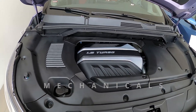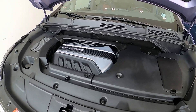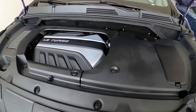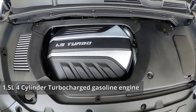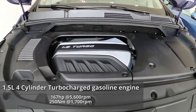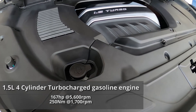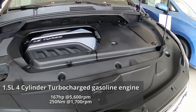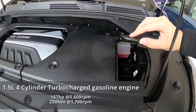When you open the hood of the G50, it's like you have another hood because almost everything is covered in plastic. According to the spec sheet, it has a 1.5-liter turbocharged engine. Don't let that low displacement fool you — the G50 produces 167 horsepower and 250 Nm of torque. That is 31 horsepower and 67 Nm higher than the gas-powered Innova. The engine is coupled to a 7-speed DCT.